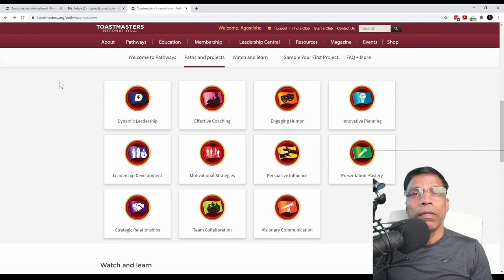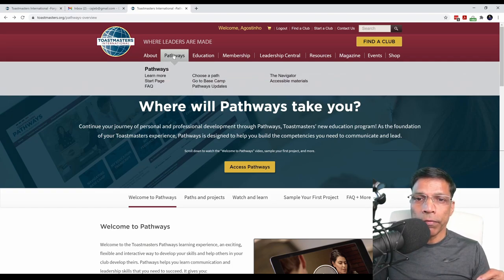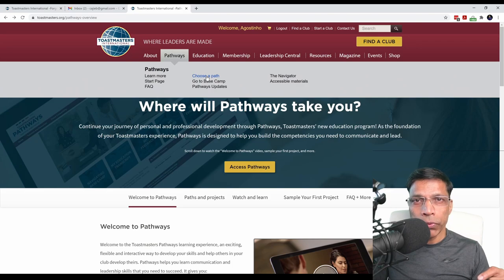The second is to take the assessment offered by Toastmasters International, where you answer a series of questions, and based on your responses, Toastmasters International will recommend what it thinks might be the right path for you. If you want to take the assessment — and I highly recommend that you do — click on Pathways and click Choose a Path.